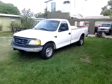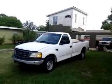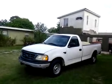Hey YouTube, it's Cape Cod Cuda. I wanted to share with you a recent purchase I made. It's a 2000 Ford F-150. Ford made these for fleet sales and for municipal use — town, city service trucks.